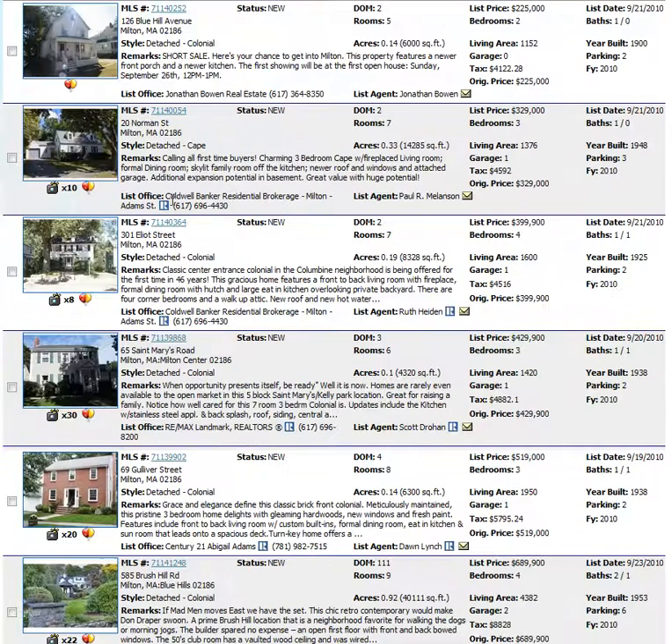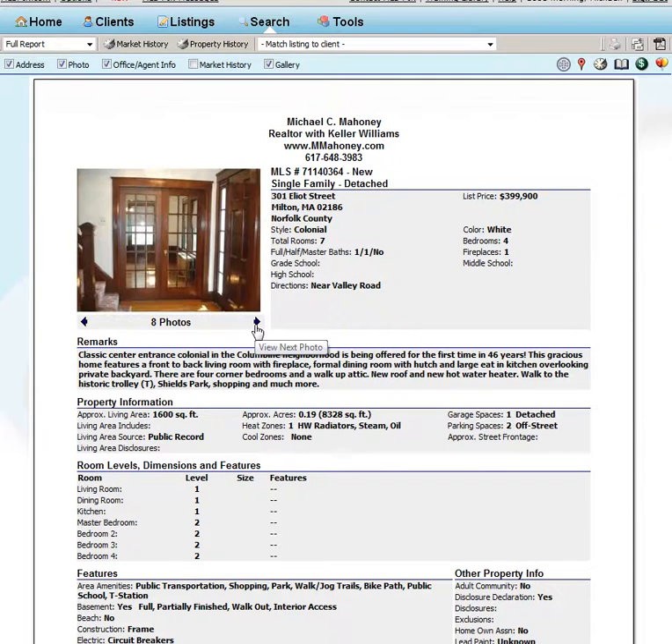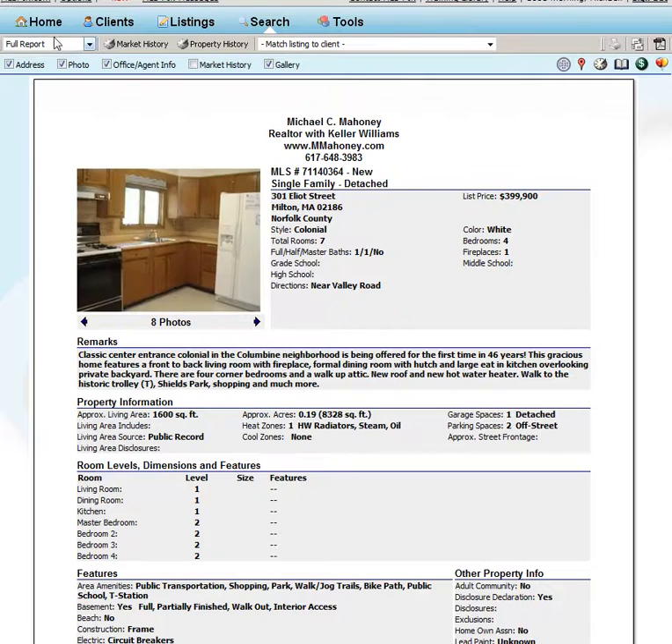The next property that came on the market was 301 Elliott Street, and this is a seven-room, four-bedroom, colonial center entrance. It's a very pretty house — look at the pictures. Nice gumwood fireplace. So that's listed for $399,000.